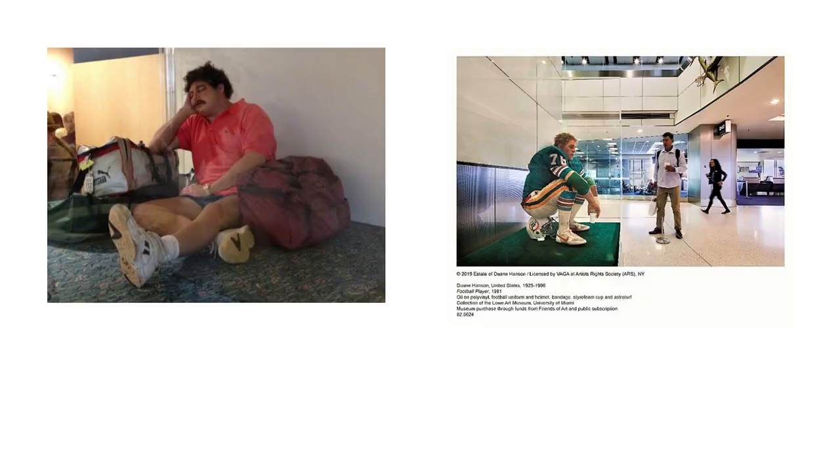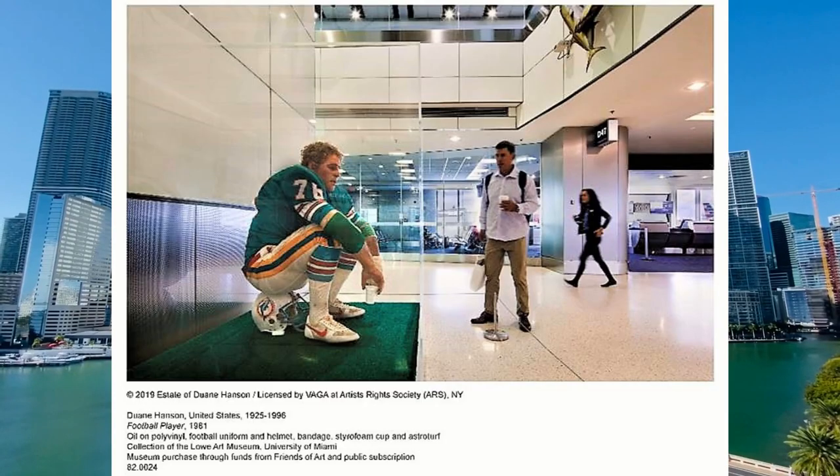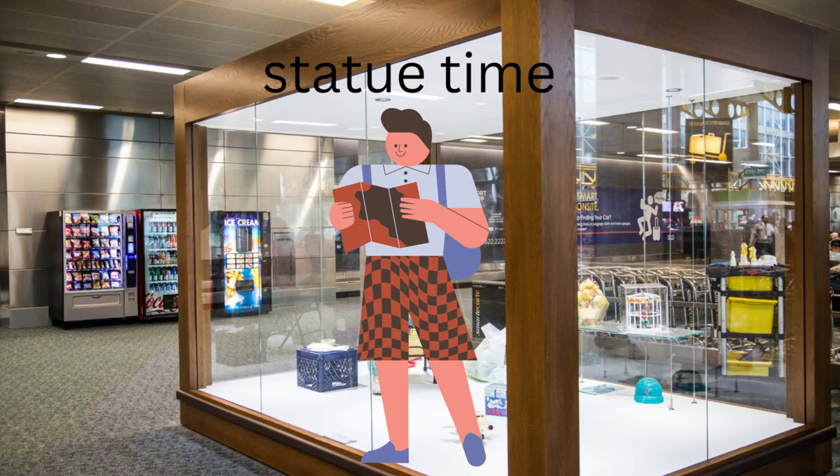After typing 'realistic wax figure in Florida airport' into Google, I found out that there are actually two more of these things — this wasn't the only one. There was another one in Orlando's international airport and another one in Miami's international airport, and they all had a super weird hyper-realistic style to them. Like the airport had just randomly taken out some tourists, drugged them, and left them there to sit in a display case for the rest of their lives.